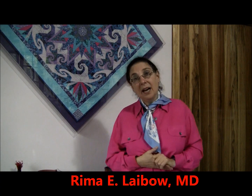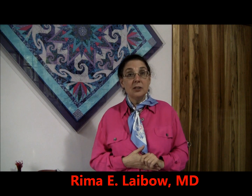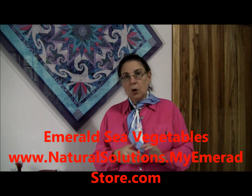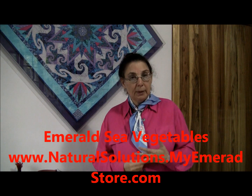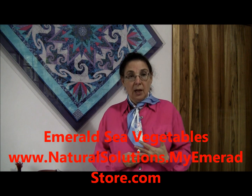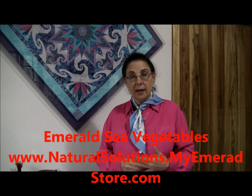I'm Remy Ilebo, and I am the Medical Director of the Natural Solutions Foundation. I would like to continue the discussion with you about radiation and how to protect your body. We've talked about iodine, we've talked about sea vegetables like emerald sea, and the tremendous importance of making sure that you have enough iodine — with or without potassium iodide, which is only a short-term expedient.